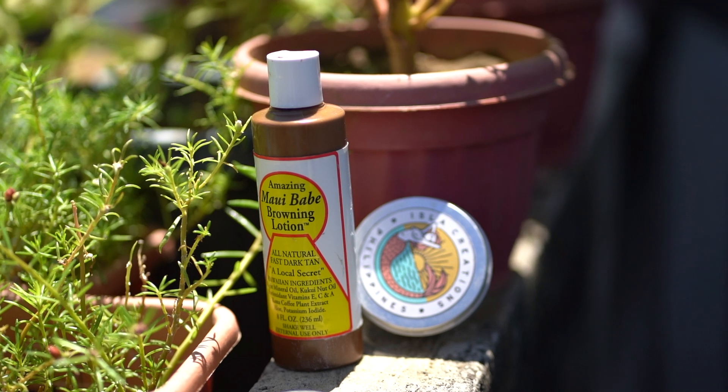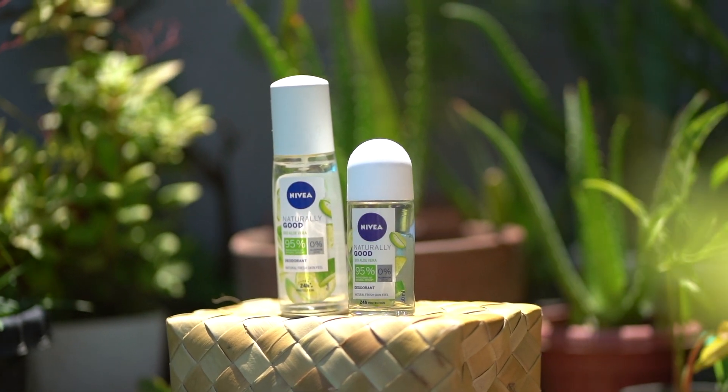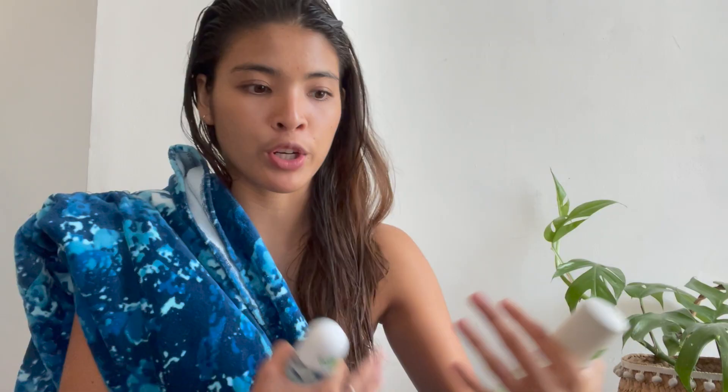For the sunscreen I showed you earlier, I'm using Isla Creation, which is a reef-safe vegan sunscreen. I use this tanning browning lotion from Maui Babe, which is also natural. Last but not least, I wanted to show you these — these are from Nivea. I discovered this around six months ago. It's such a healthier option compared to those chemical products that you put on your skin, like perfume and other deodorants that have harmful chemicals. Nivea Naturally Good deodorant — this is the spray one — is 95% natural ingredients, 100% vegan, and safe for your skin.